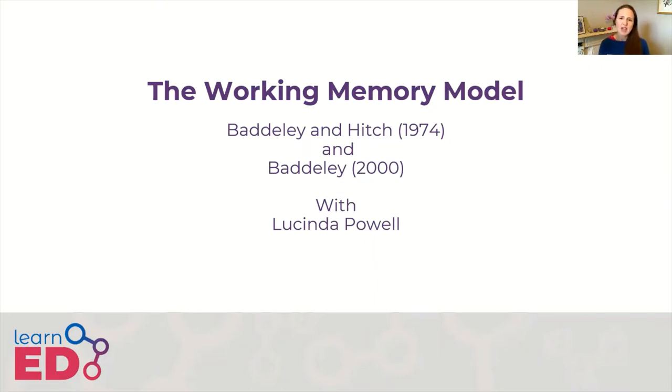Up until this point, the prevailing model of short-term memory had been the multi-store model of memory, which had been proposed by Atkinson and Shiffrin in 1968. At this point, there was a debate about whether memory was just one type of store or if there were two types — short-term and long-term stores. Case studies, such as the famous HM, suggested the latter.